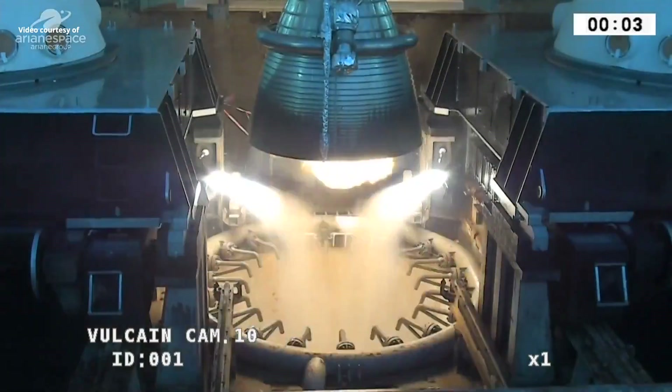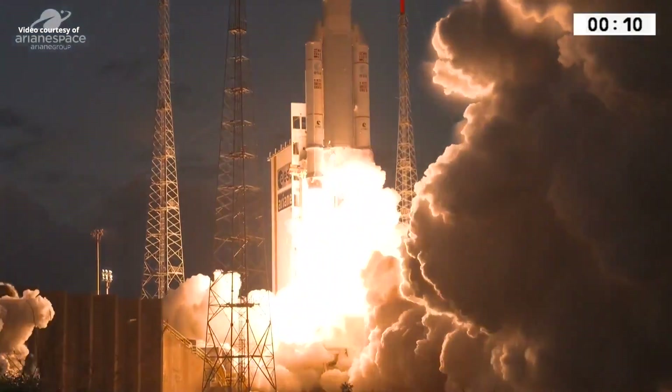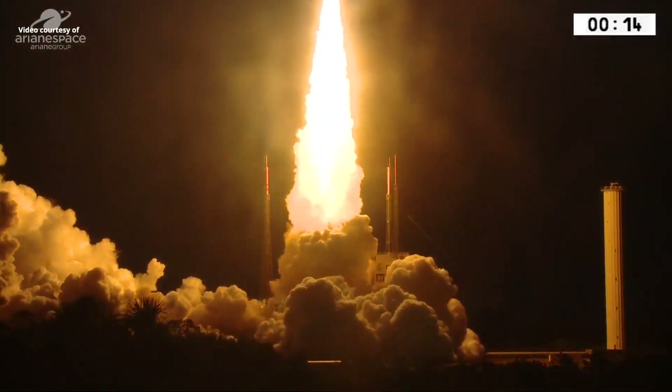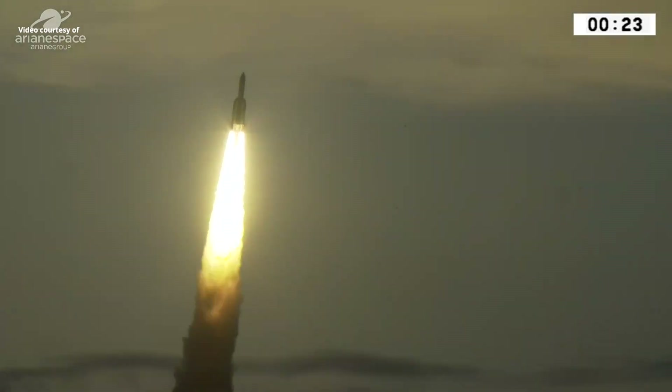Allumage, moteur Vulcan. Allumage, UAP. Allumage, top décollage. Les paramètres bons sont conformes à l'attendu.